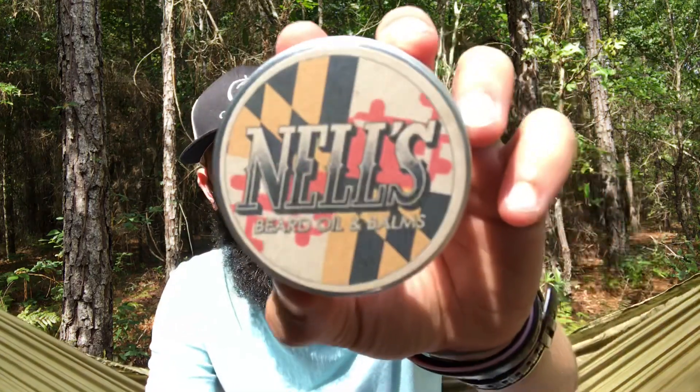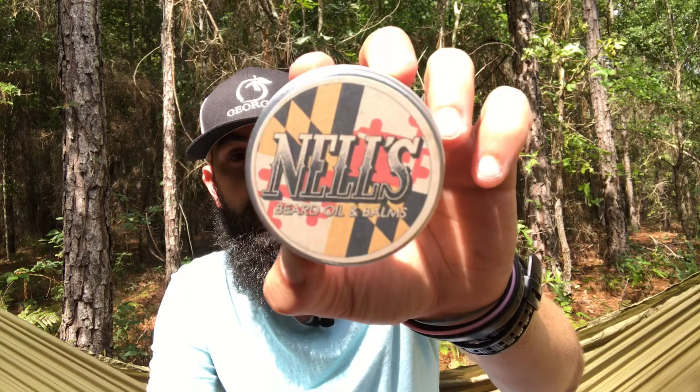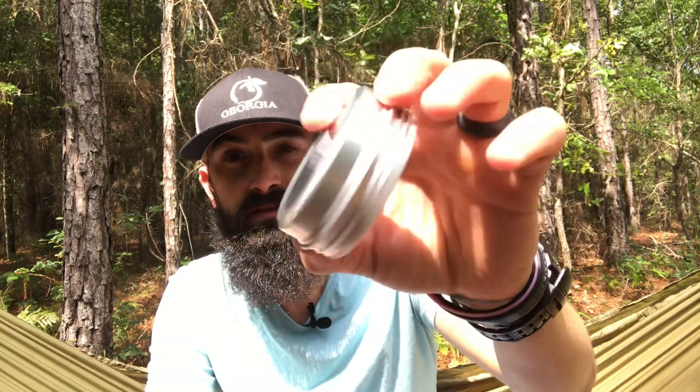He named the company to honor his mother, his grandmother, and his daughter. He put a post on Instagram asking if anybody wanted to do a review on any of his products, and I said yeah, send me something. So he sent me something that was very new at the time — his Bourbon Butter. You can see the can first; that's his logo. Silver screw-top tin, nothing on the back. That logo is pretty awesome.